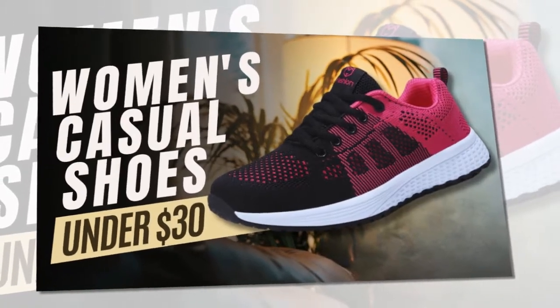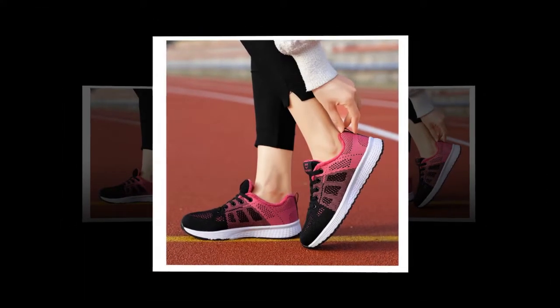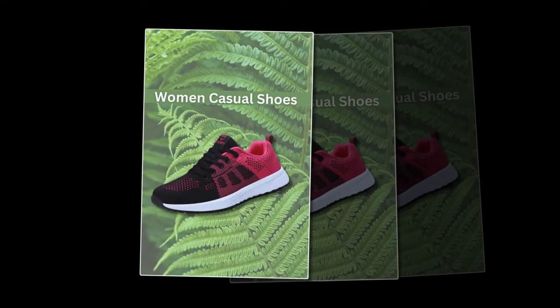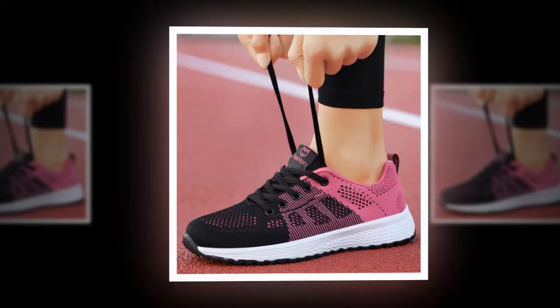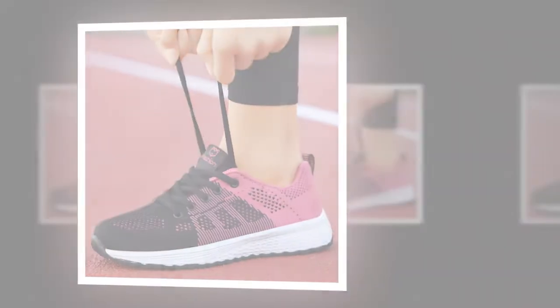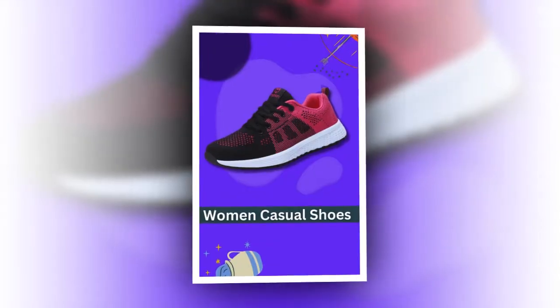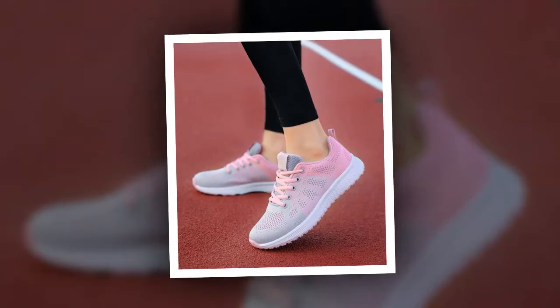Hey everyone, welcome back to our channel. Today we're excited to introduce you to a fantastic product that will revolutionize your casual wardrobe. We're talking about the Women's Casual Shoes Breathable Walking Mesh Lace-Up Flat Shoes Sneakers by We&G, available in gorgeous pink, classic black, and fresh white. These sneakers are perfect for those who value both style and comfort.